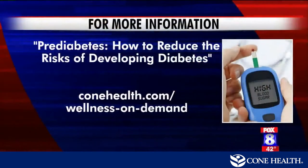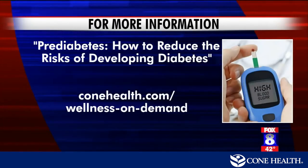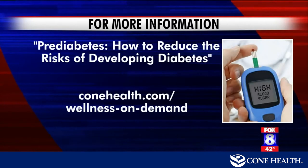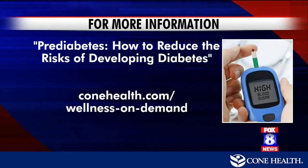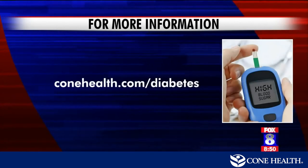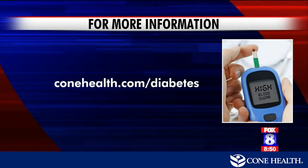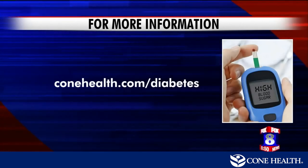Very interesting this morning. It is Diabetes Awareness Month, by the way. Did you know today is World Diabetes Day? I did not know that either. A video featuring Donetta Floyd, who joined us on Monday to talk about prediabetes and how to reduce the risk of developing diabetes, is now online. You can get it at the Cone Health website by going to conehealth.com/wellness-on-demand. You can also find out more through classes, seminars, and lots of other events at conehealth.com/diabetes. Thank you so much for being here. House Call on Fox 8 is sponsored by Cone Health.